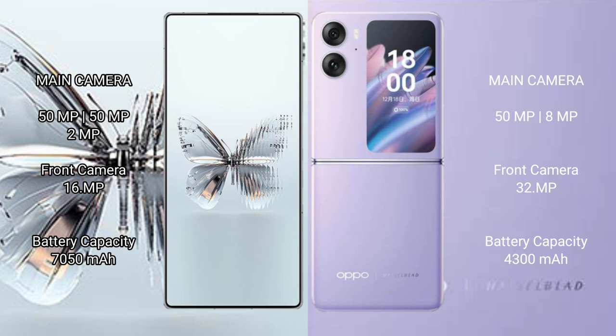RAID MAGIC 10 Pro Plus has a triple rear camera setup: 50MP, 15MP, and 2MP, with a 16MP front camera. OPPO Find N2 Flip has a dual rear camera setup: 50MP and a secondary camera, with a 32MP front camera.